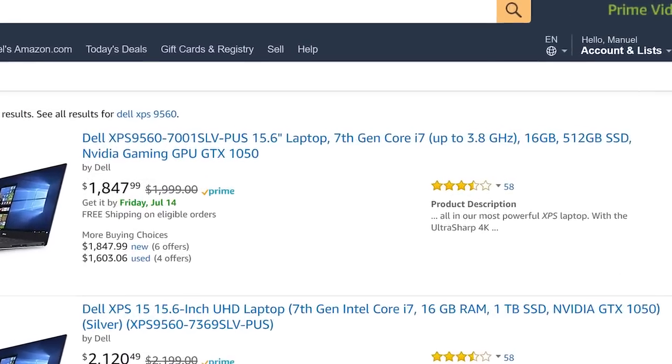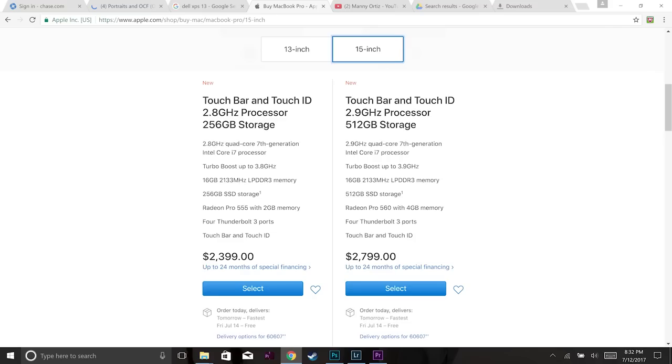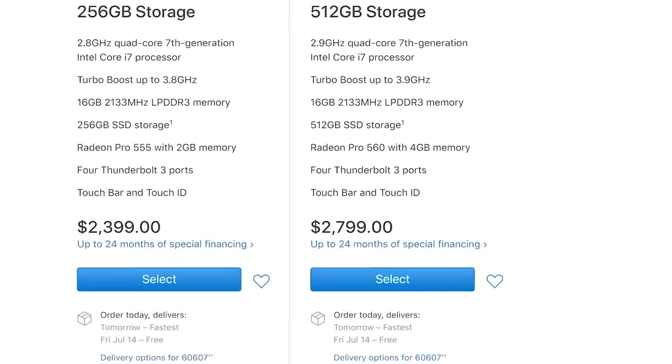Number one is the price. The Dell XPS 15 with the i7 Kaby Lake processor, 16 gigs of RAM, 512GB SSD, and the 1050 NVIDIA chip costs roughly a thousand dollars less than the MacBook Pro with equivalent specs. That's crazy. Since I actually like both Windows and Mac, I couldn't justify spending a thousand dollars more just to get the MacBook. Price played a huge factor in this decision.